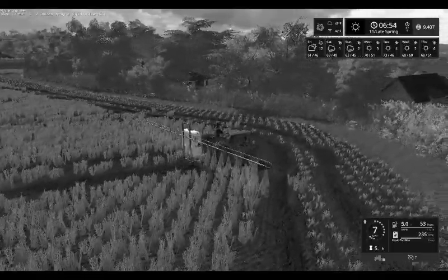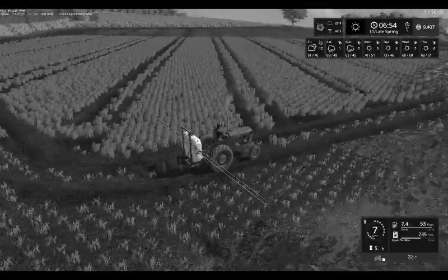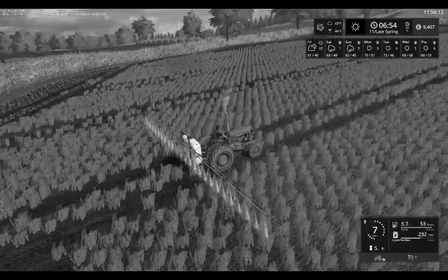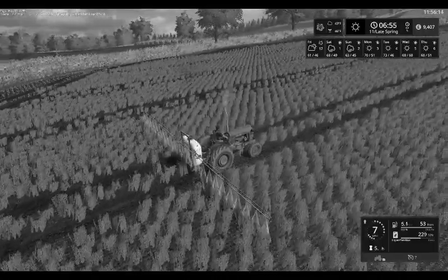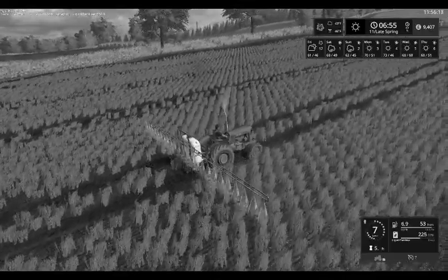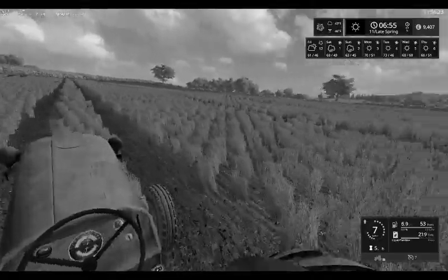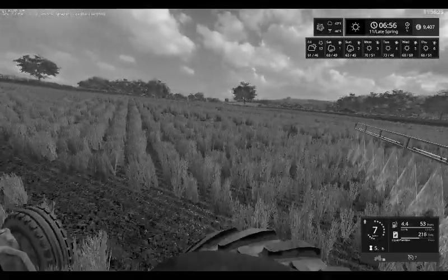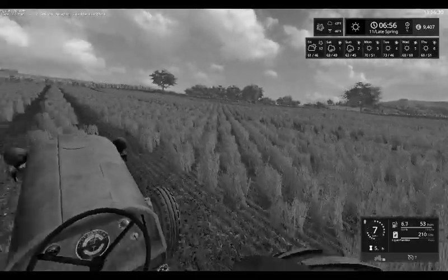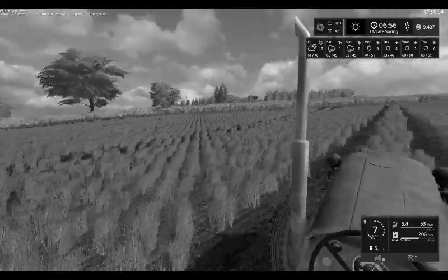Getting steadily into the longer rows here now. One more headland up here — we are still half full of fertilizer chemical, so everything is working as you would expect at the moment. The sprayer boom is about right for what we have got here.